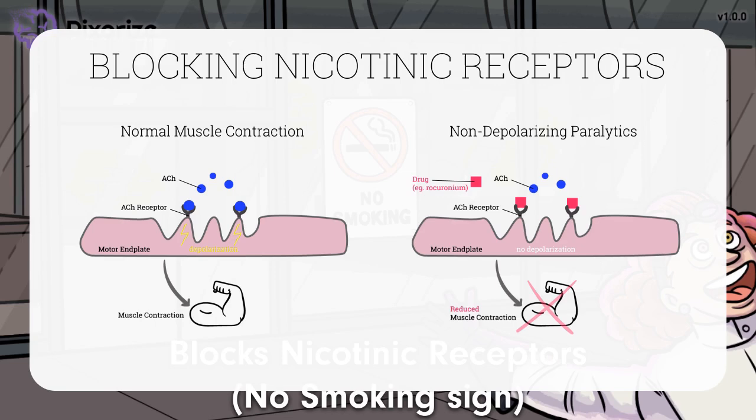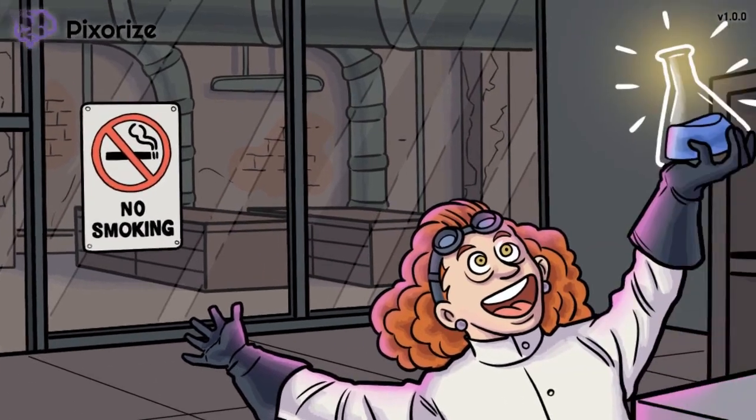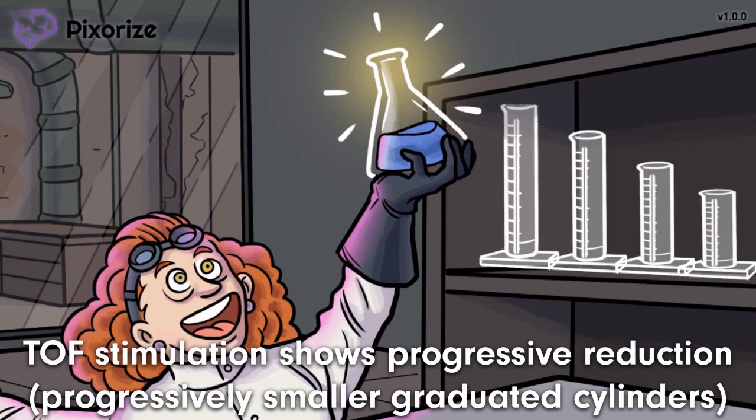The curare derivatives block these nicotinic receptors, preventing depolarization, which is why they're called non-depolarizing paralytics. Since your muscles use short depolarizations to contract, no depolarization means no muscle contraction, or paralysis. Contrast this against depolarizing paralytics like succinylcholine, which induce paralysis by continuously depolarizing the motor endplate, therefore making it unresponsive to further nerve impulses.